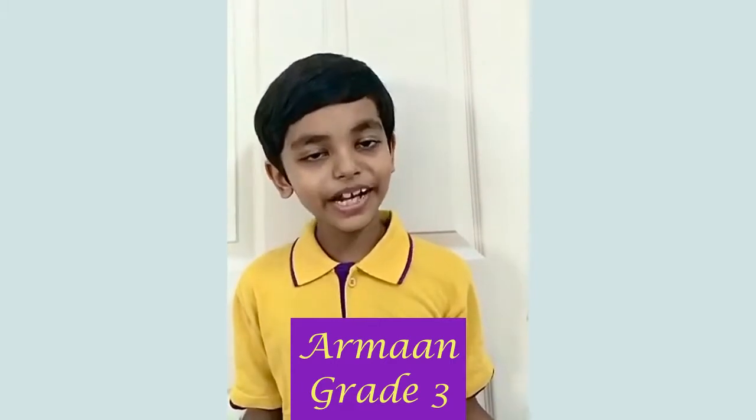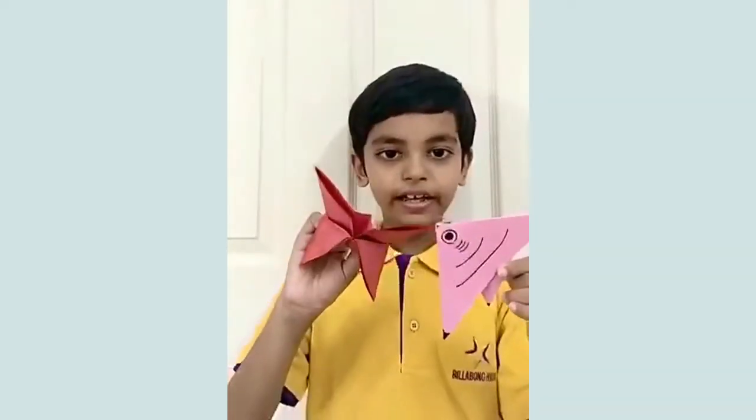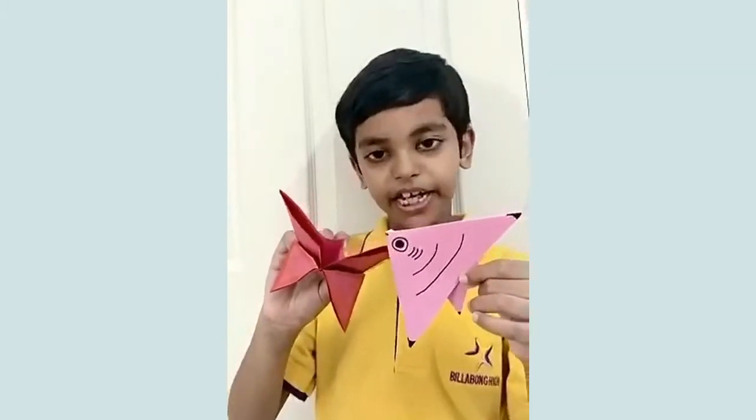I am Arman from grade 3. Symmetry is something that we observe in many places in our daily lives without even noticing it. It is easily noticeable in various arts, buildings and monuments. Look at this — I made this beautiful fish butterfly, which is symmetry by nature.